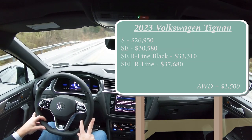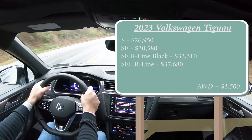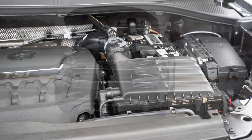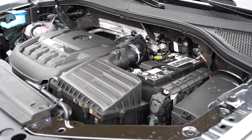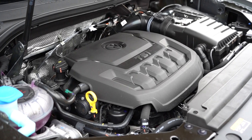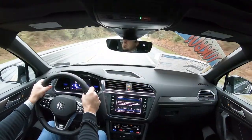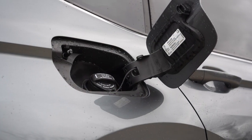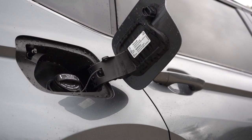Pricing for 2023 reflects a roughly $955 bump from the previous model year — all manufacturers are going up right now thanks to inflation. Regardless of trim level, the powertrain is the same: a 2.0-liter turbocharged inline four-cylinder producing 184 horsepower at 4,400 RPM and 221 lb-ft of torque at 1,600 RPM, sent through an eight-speed automatic. Zero to 60 comes in at approximately 8.1 seconds, with MPG at 23 city/30 highway for FWD and 22 city/29 highway for AWD, on regular unleaded.